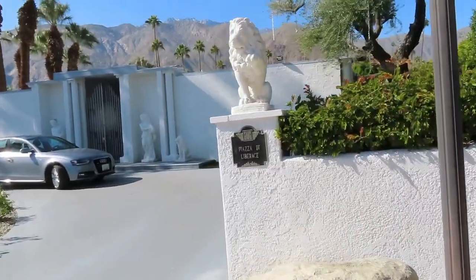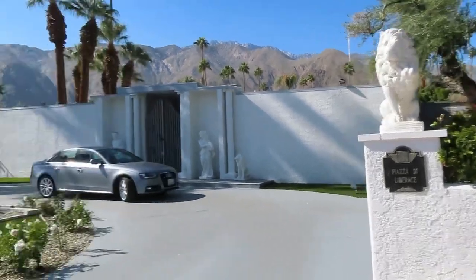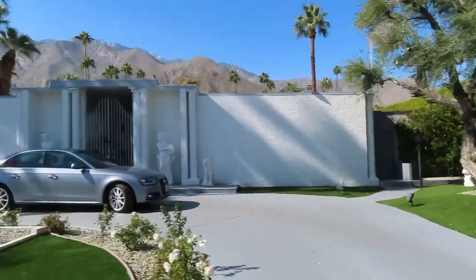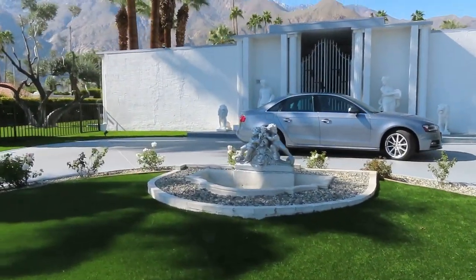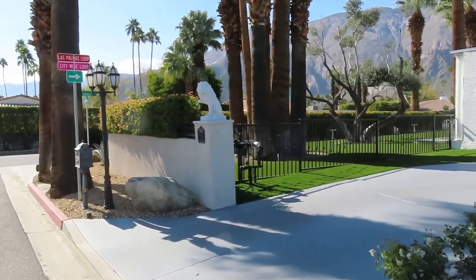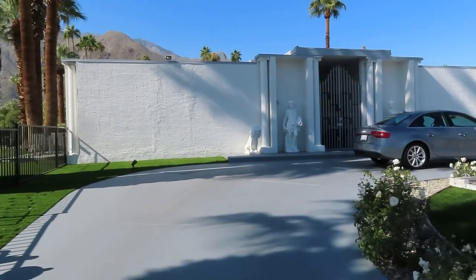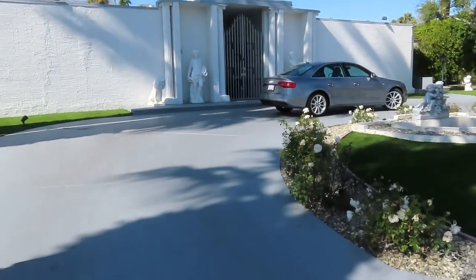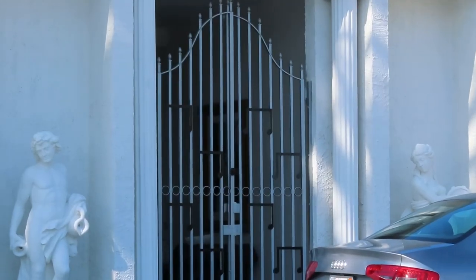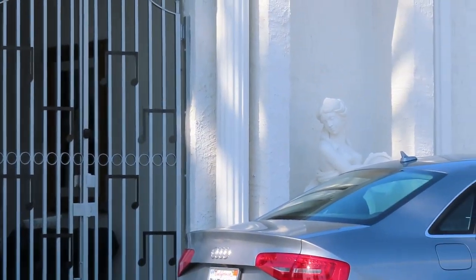Most of the house has been redone on the inside — the Piazza di Liberace. But a lot of the statues and things around the house are all original, including the little fountain. This would be the front entrance. This is located at 1441 Cahuilla Drive. Without going too close I'll zoom in. When nobody was living here I was able to see the picture behind the gate — it's actually of Liberace — and there's a little bench right there.